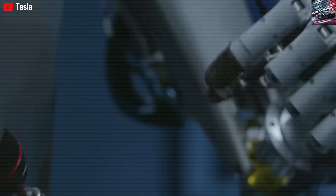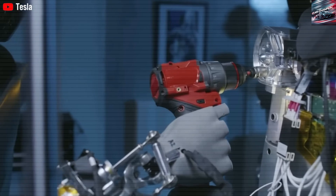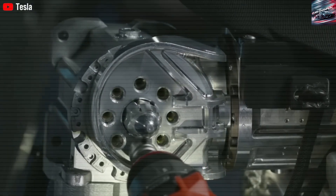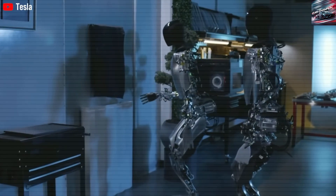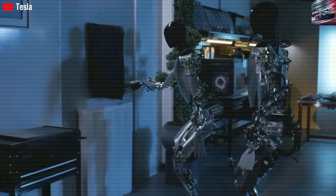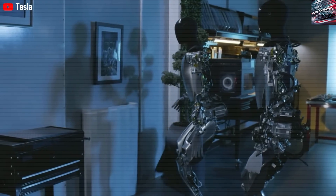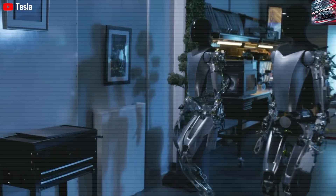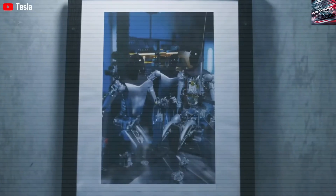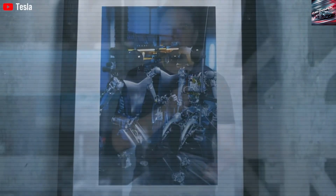Tesla has already made significant strides in movement and balance. Gone are the days when Optimus looked stiff or clumsy — it now moves more fluidly and can execute a growing list of household tasks. But mass adoption requires more. Tesla needs to ensure long-term durability, adaptable AI, and consistent performance across diverse scenarios. The upcoming year of refinement will be vital to meeting those standards.